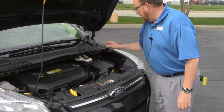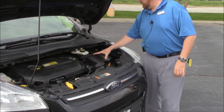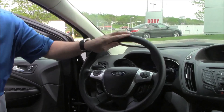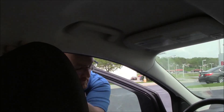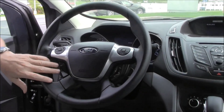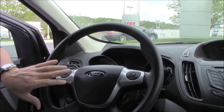Under the hood you have the 1.6 EcoBoost four-cylinder motor. It's front-wheel drive. There's a clear reservoir for your engine coolant and washer fluid, power brakes, an insulated dipstick for oil check and fill, a maintenance-free battery, an easily located fuse box, and fairly easy access to the air filter.